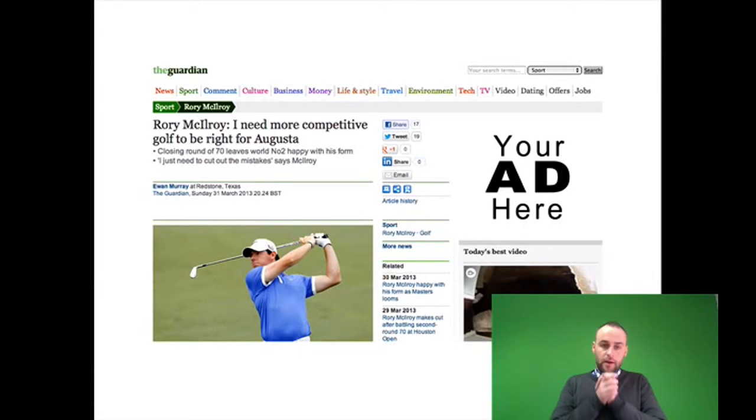So check this out — all of a sudden it's the same person, they're on the same website, it might only be 90 seconds later, but now we're advertising to a person who's reading about golf. They're thinking about watching golf, they might be thinking about playing golf. And if we can reach out to them with our golf equipment message, there's a very high chance that person is going to come back to our website and make a purchase.